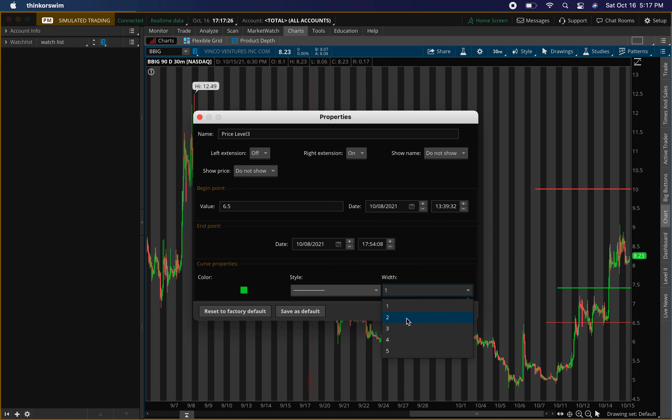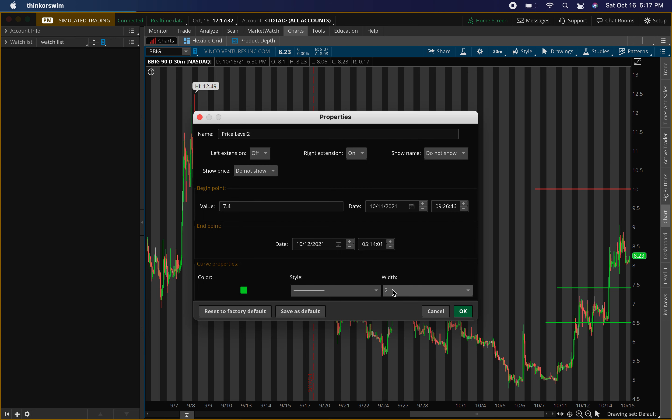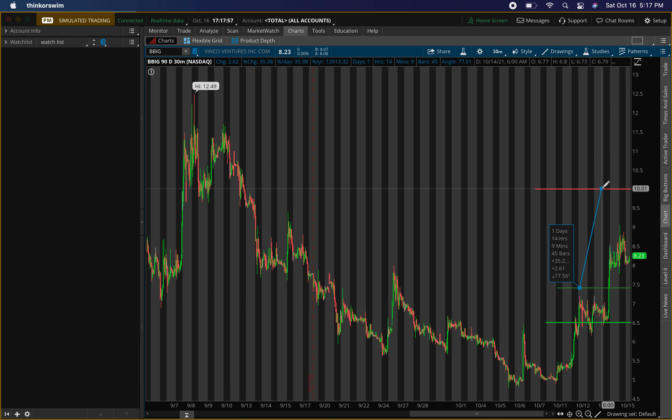Six dollars fifty cents is where I think the best opportunity is. I want it to have a hard pullback into this range. If we get that and see buying pressure, I think that'll be a loaded deal. But first I'll be looking around seven-fifty for buying pressure — if it comes in there I'll enter and exit around that ten dollar range, for about a 35% play. Very nice percentage.